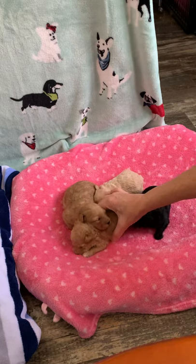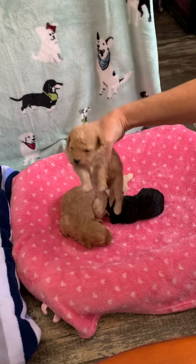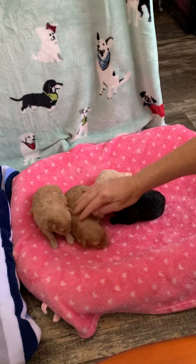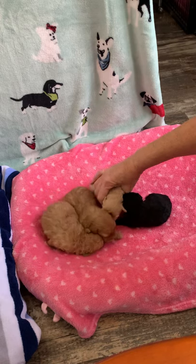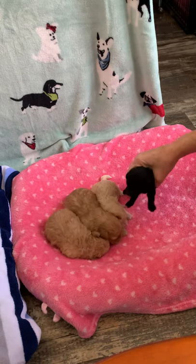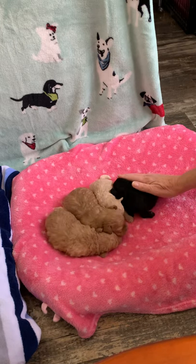So here we go — we have Honey, very cute; Pumpkin, that's a big old pumpkin; little Sparrow; and Velvet. And that's the girls — all super cute.